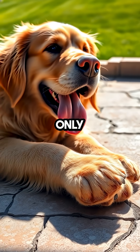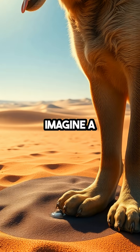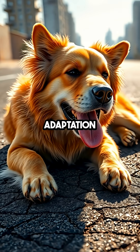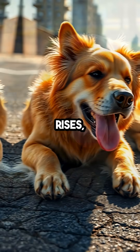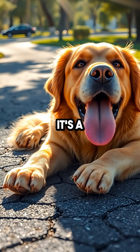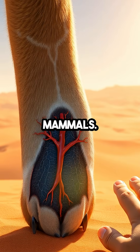Dogs don't sweat like humans do — only their paws have sweat glands. Imagine a world where your primary way of cooling down is through your feet. This unique adaptation means that when the temperature rises, dogs rely heavily on their paws and their tongues to manage heat. It's a fascinating biological twist that sets them apart from most mammals.